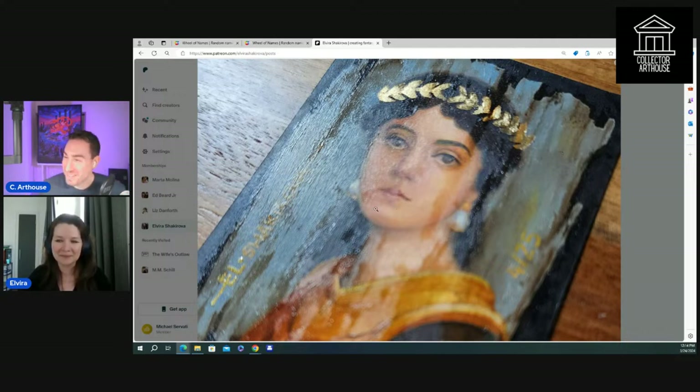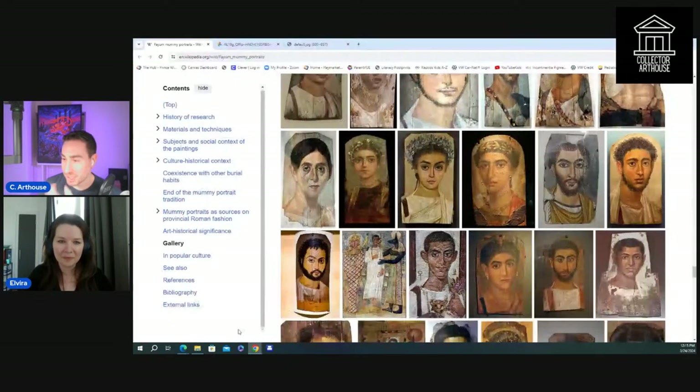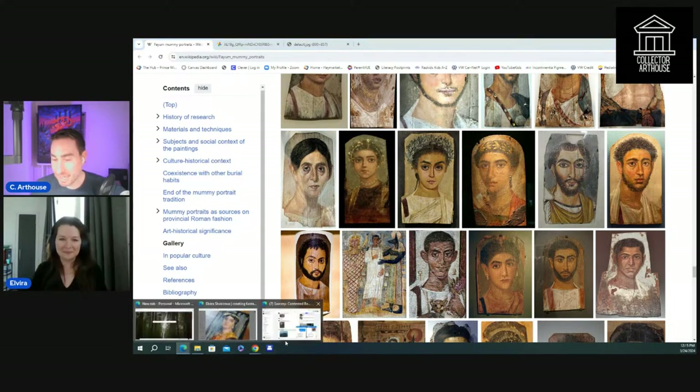You captured the facial expression perfectly — they have kind of a haunting, longing expression with the large black eyes. This one has a certain beauty to it; some of the other Fayum portraits look a little darker, a little more grim. Really nicely done. If you want to join Alvira's Patreon, it's patreon.com/AlviraShakarova.